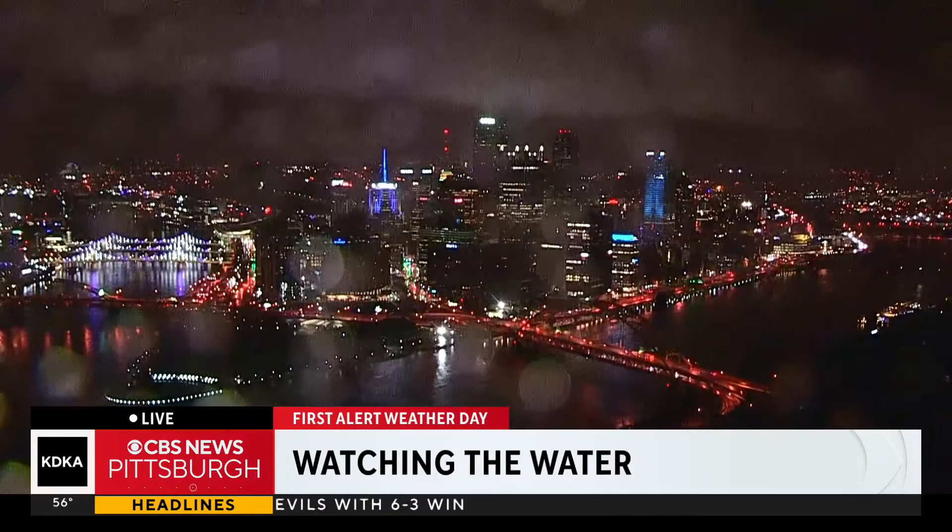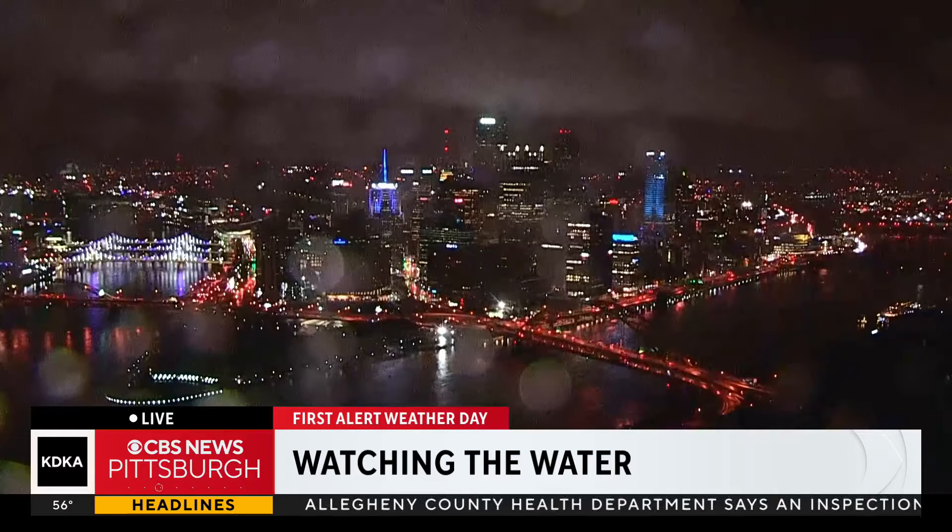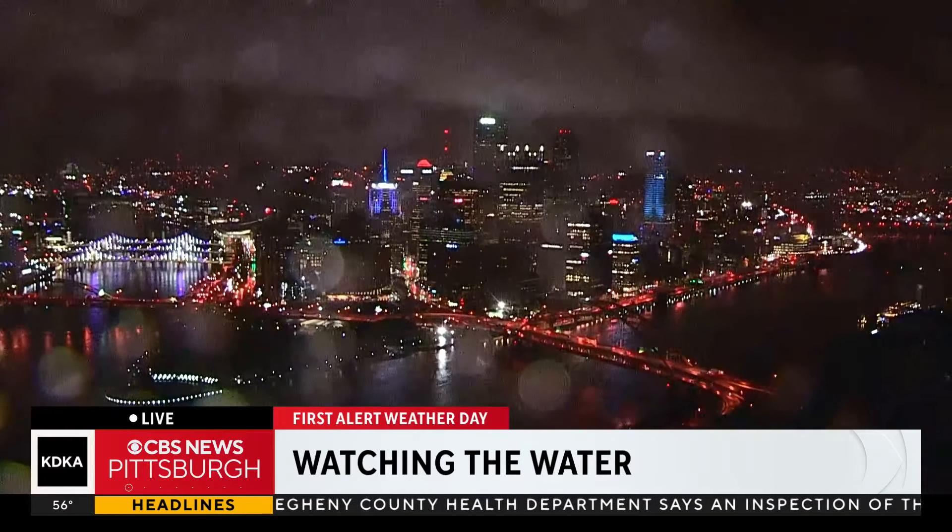A live look at the Golden Triangle where we are watching the water levels at this hour. Today we're expecting to see flooding across our area. Lauren Linder continues our live team coverage. She joins us live on the North Shore. So Lauren, with the rivers on the rise, this is going to impact a lot of communities.